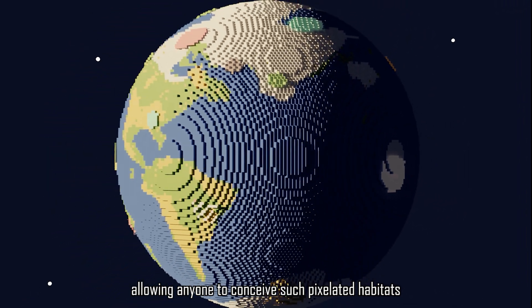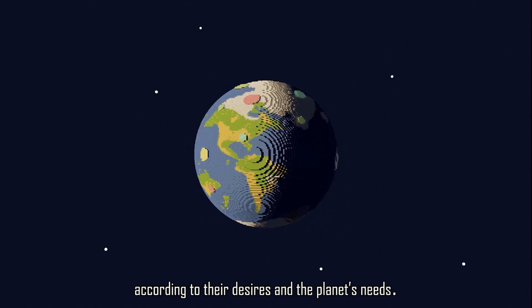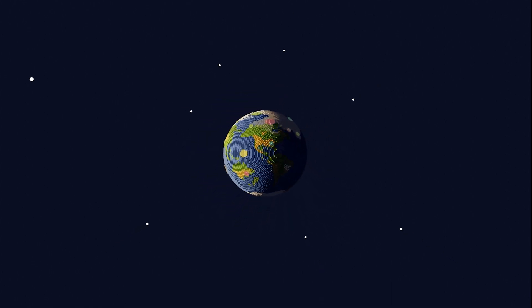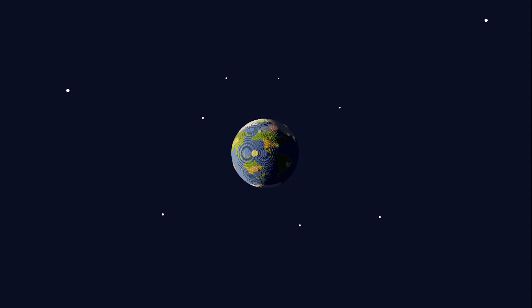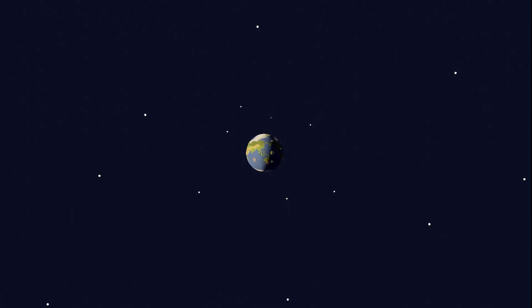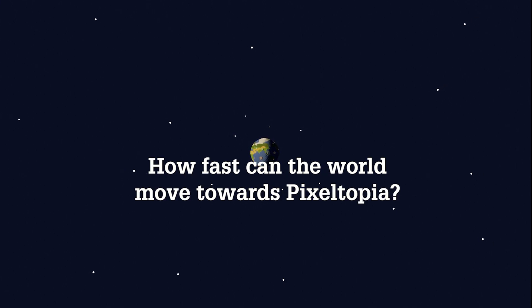We created a tool allowing anyone to conceive such pixelated habitats according to their desires and the planet's needs. Let us make qualitative and sustainable design possible for everyone. How can these potential futures become our reality? How fast can the world move towards Pixeltopia?